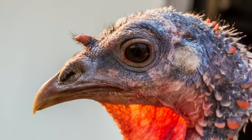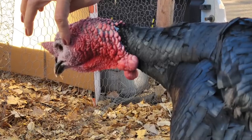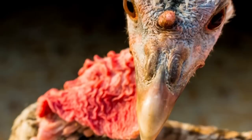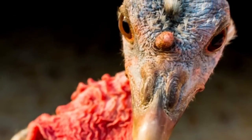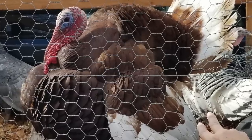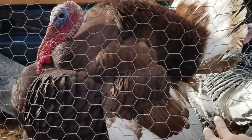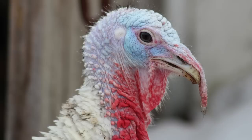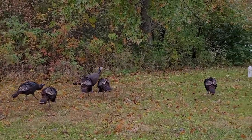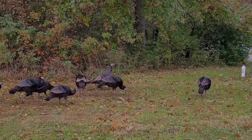Turkeys have very powerful eyesight. In fact, they can see three times better than humans can. And unlike many animals, turkeys can also see colors. Maybe that's why a turkey's superpower to change the color of its wattle and snood is so important. But despite their good eyesight, turkeys can't see very well in the dark.